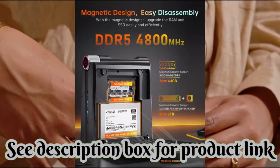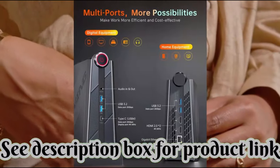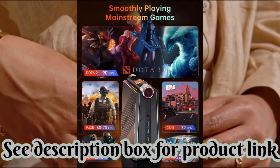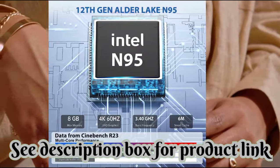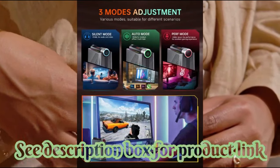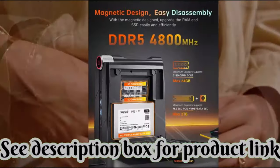What a powerful mini PC! The Camry AM08 Pro mini PC is equipped with AMD Ryzen 7 7735HS, 8 cores and 16 threads, 16MB cache, 6nm architecture based on Zen 3. This mini PC offers powerful performance in terms of productivity, office life, and even medium-range games.